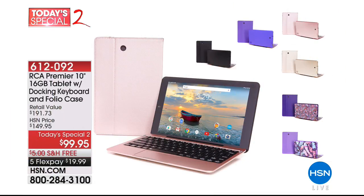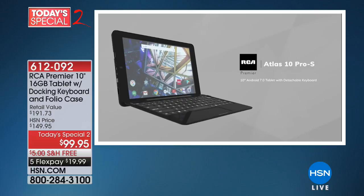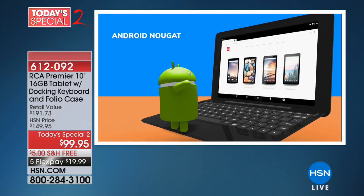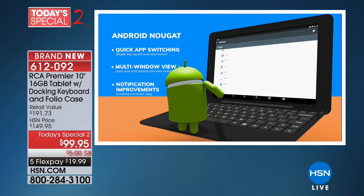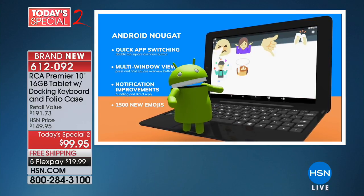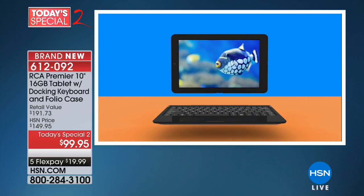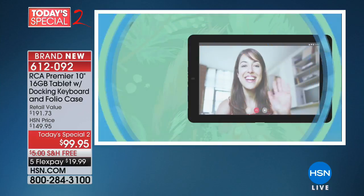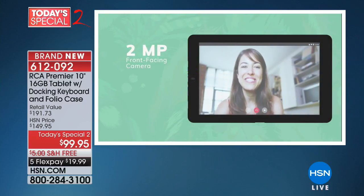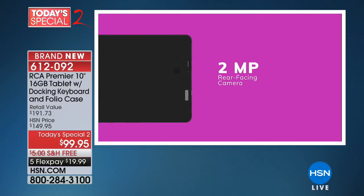It's a tablet. It's a laptop. It's a tablet. It's a laptop — I love that it is both. RCA is really our most beloved tablet brand here at HSN. Every time they've done a tablet computer for us, it has gone on to be a customer pick, and I'm certain this will be no exception. Just like your laptop that you spent $500, $600, $700 on, this has — drop-the-mic moment — a quad-core processor.